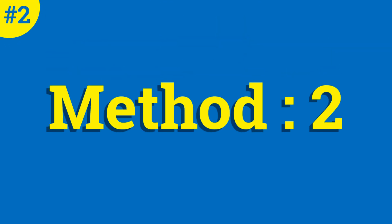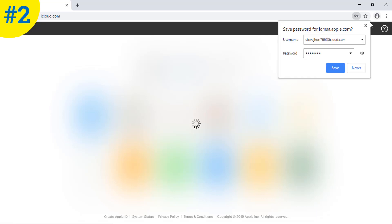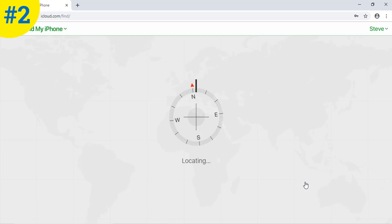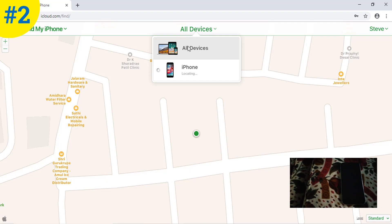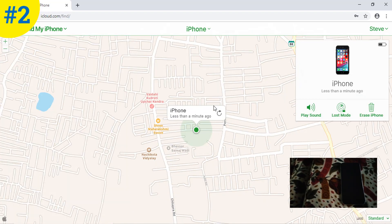Method number two is using iCloud. It is the same as method number one but here we are using it on a laptop. First of all, open iCloud in your browser and login with your ID and password. Now you can see various iCloud applications. Here we have to select Find iPhone. Now click on All Devices and select your device. It is showing the current location of my iPhone.